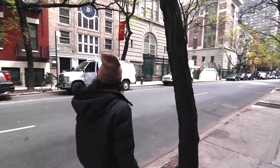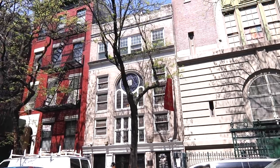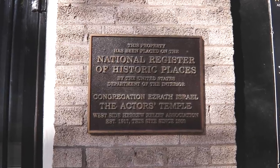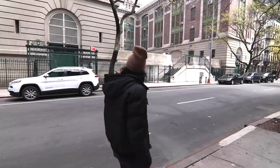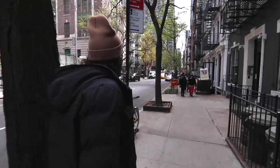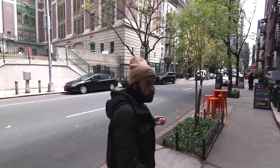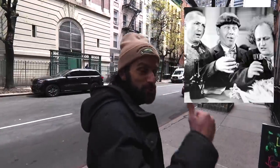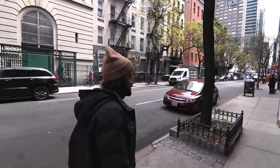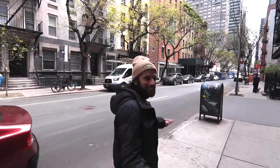Over here to the left you have the Actors' Temple, also known as Congregation Ezra Israel, from 1923. This is a big deal — they started it because there were so many actors, vaudeville performers, and theater people in this neighborhood. It was a big deal when this temple opened its doors to these performers, because other congregations shunned them because of their lifestyle. A lot of people like Milton Berle, Jack Benny, Ed Sullivan, and the Three Stooges used to worship there.